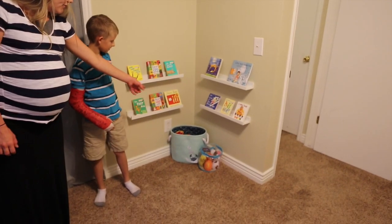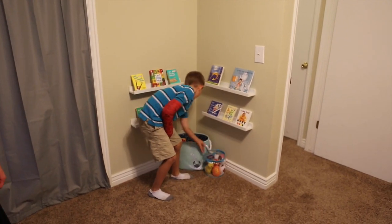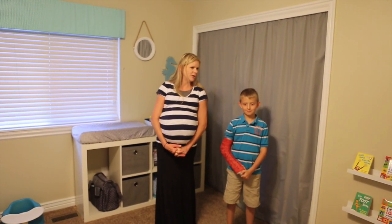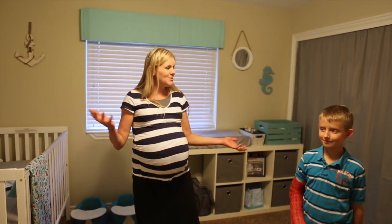In the bin here we just have a few different toys for them. We're so grateful and we'd like to thank everyone who gave us gifts and contributed to the nursery, because we absolutely love it. We hope you like it as much as we do. Bye!